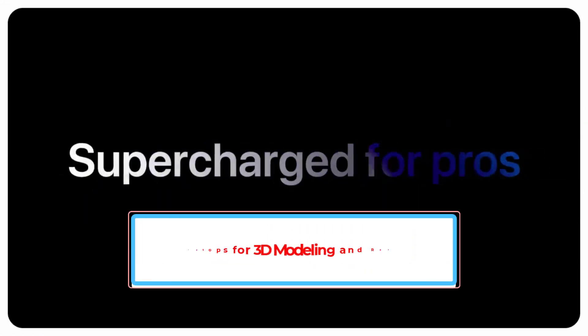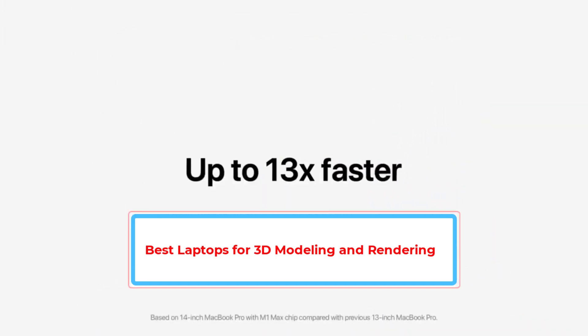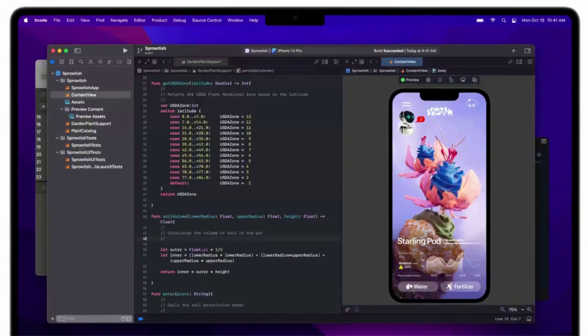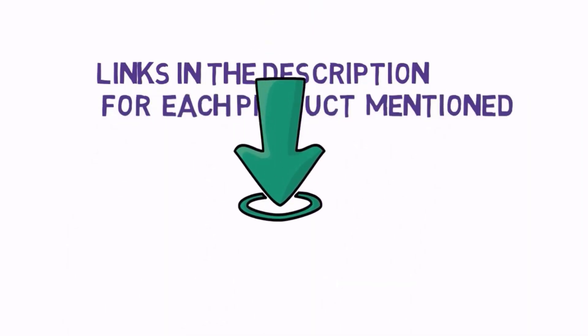Are you looking for the best laptops for 3D modeling and rendering? In this video we will look at some of the best laptops for 3D modeling and rendering on the market. We have included links in the description so make sure you check those out to see which one is in your budget range.